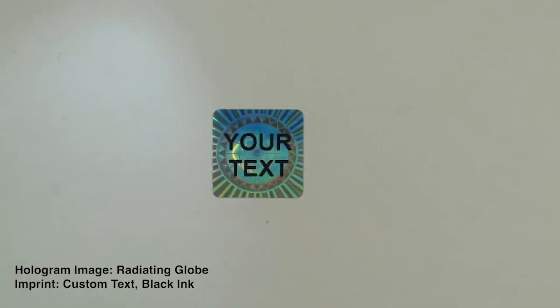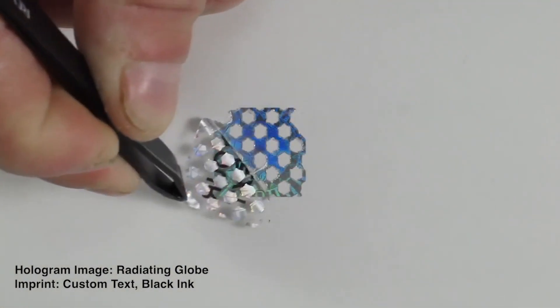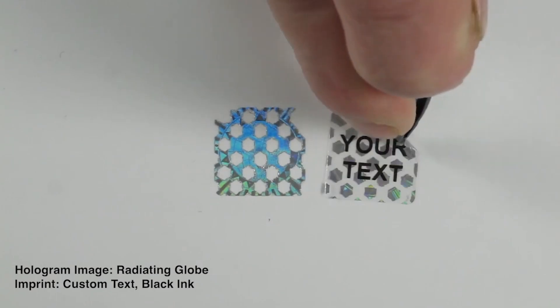These features provide an additional layer of security and make it more difficult for counterfeiters to replicate the label. Holograms can also be tamper-evident, leaving a residue once they're removed. It's worth noting that holograms are extremely difficult to reapply after being removed, which means any attempt to remove and then replace the hologram will provide a clear indication that the product has been tampered with. The residue feature is an excellent way to deter would-be counterfeiters and tamperers.